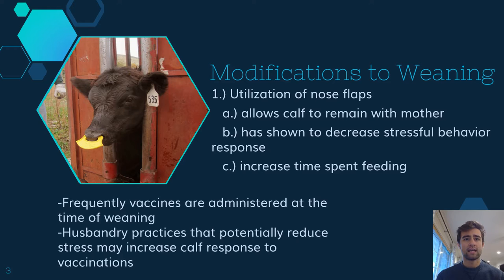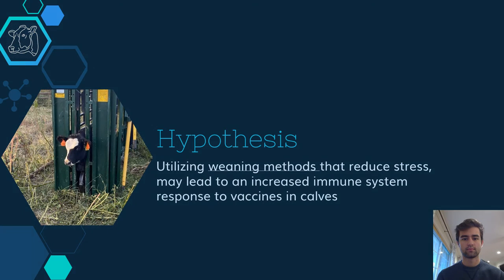Many farmers vaccinate and administer at the time of weaning, and husbandry practices that potentially reduce stress may increase the calf response to vaccination. What I hypothesize is that by utilizing weaning methods that reduce stress, this may lead to an increased immune system response to vaccines in the calf.